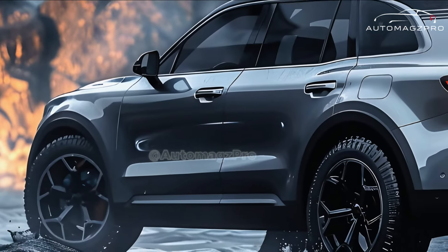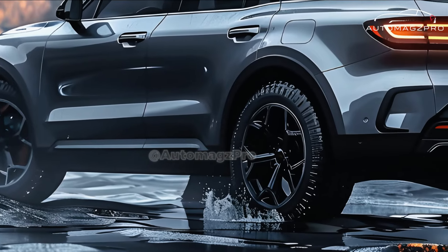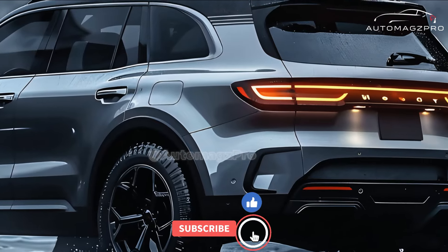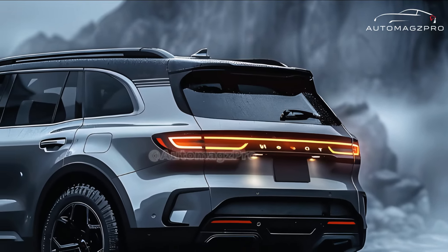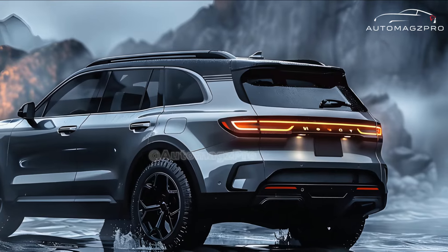We anticipate that a 3.5-liter V6 engine will be offered as an option for the 2025 Honda Passport. If Honda decides to use the engine from the Pilot, it should have 285 horsepower, linked to a 10-speed automatic gearbox. All-wheel drive should be standard for everyone. There has been little word yet on whether or not the SUV would have a new mild-hybrid drivetrain.